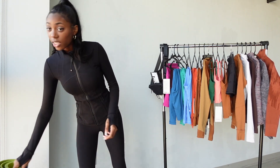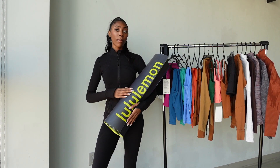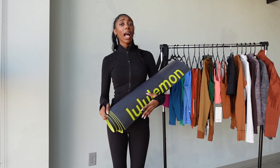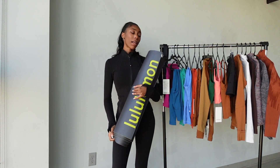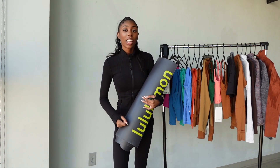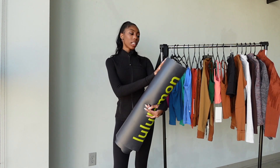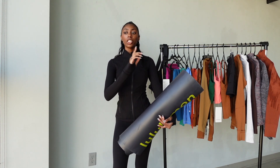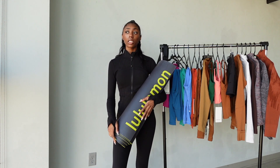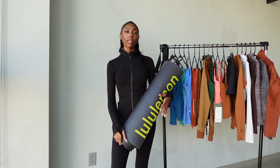The last item I got is this Lululemon Big Yoga Mat — the 5mm reversible mat. It just says Lululemon across it. I'm really trying to get more active and get into yoga, so I got this mat to encourage myself to work out more. I also got this on sale. If anyone knows a good yoga instructor in New Jersey — virtual or in-person — please comment below!